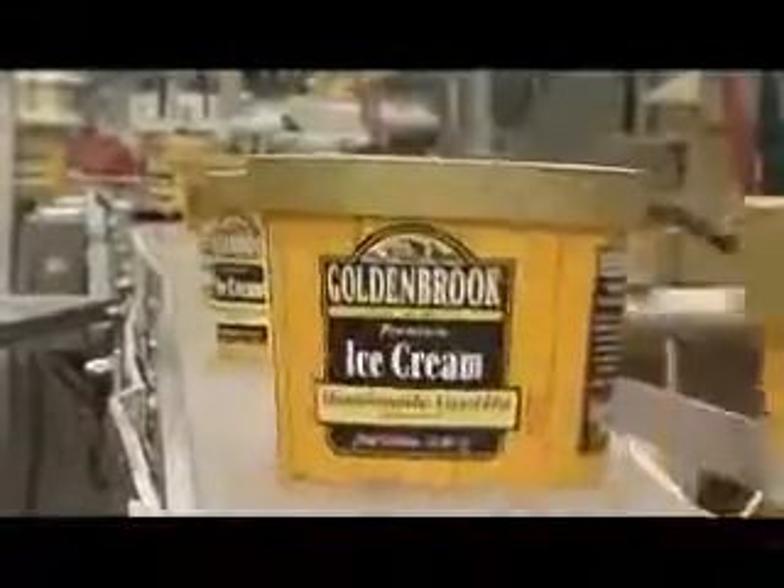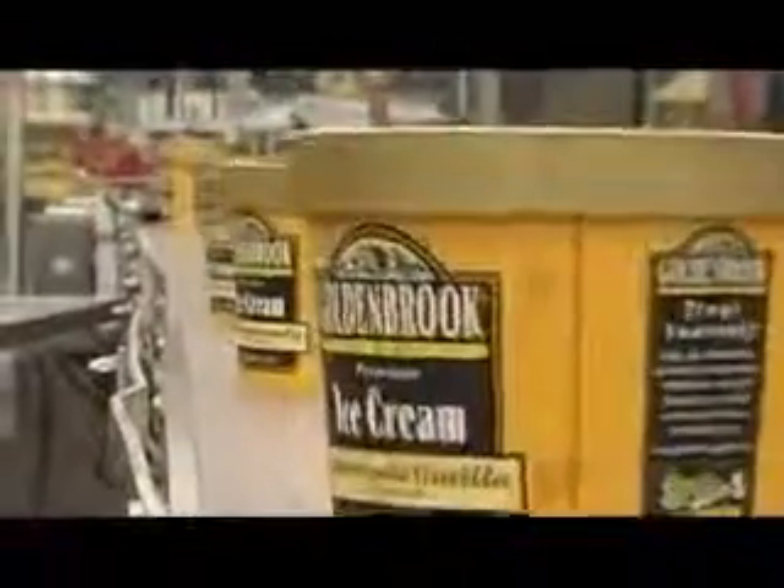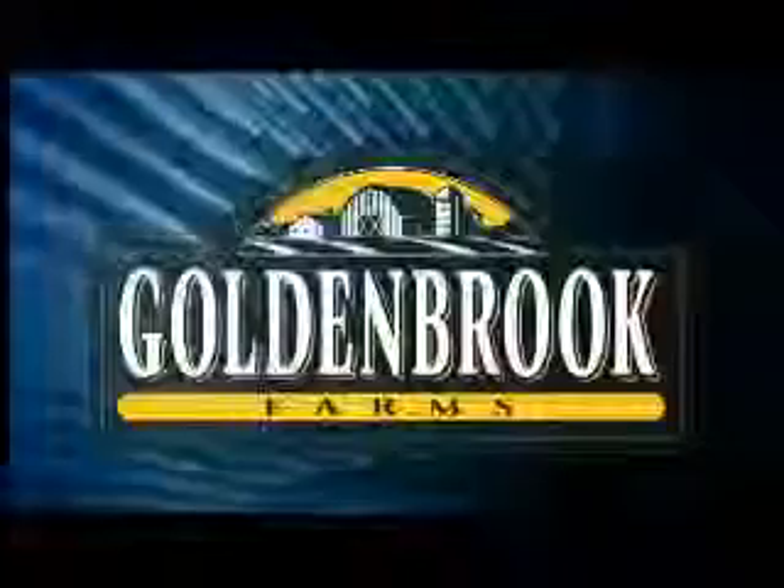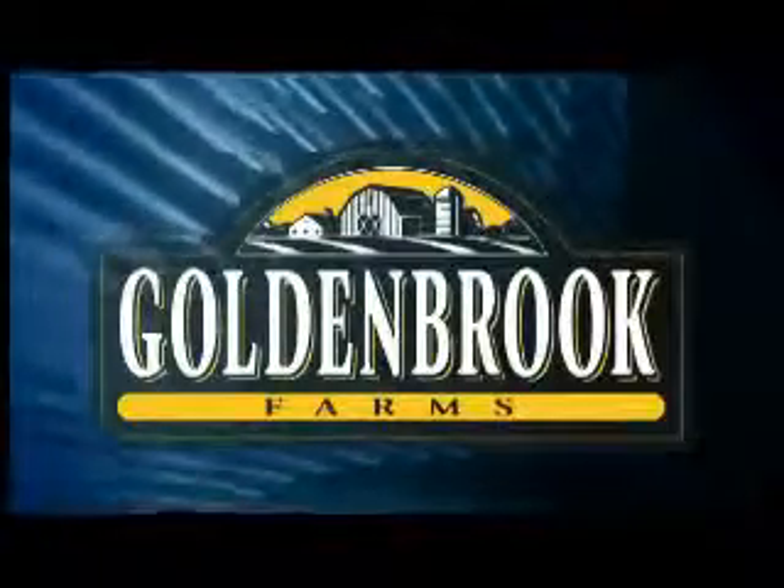Peanut Butter Bash, Rocky Road, Homemade Vanilla. We all love ice cream, and Brookshire's prides itself in producing our very own award-winning Goldenbrook Farms Ice Cream.